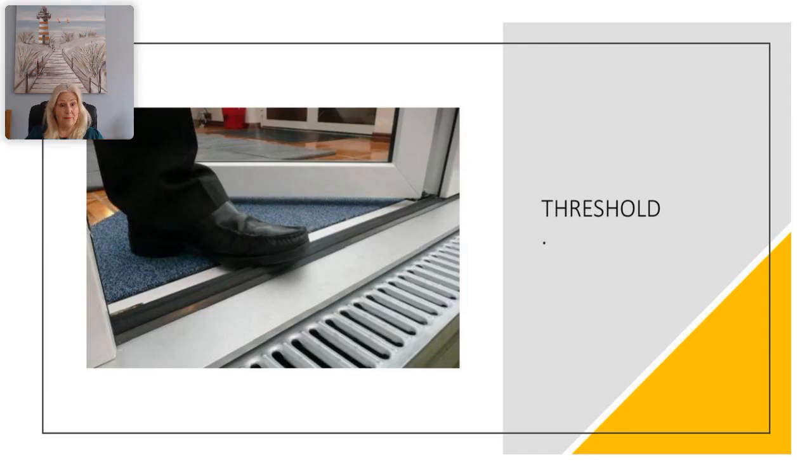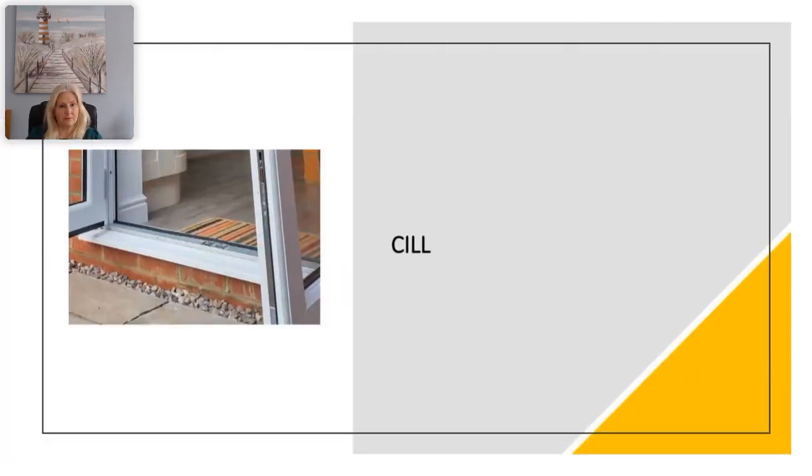The threshold, as shown in the image, is a step at the bottom of the door separating the inside from the outside. You can have low thresholds or Part M compliant thresholds, which are a low threshold or a four-sided frame. The sill, also known as a sub sill, is the cover that projects out from the bottom of the door or window. It may also be fitted underneath the threshold, and sills come in different sizes determining how far they project out.